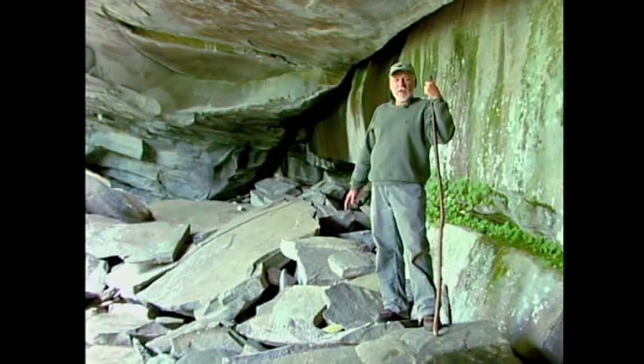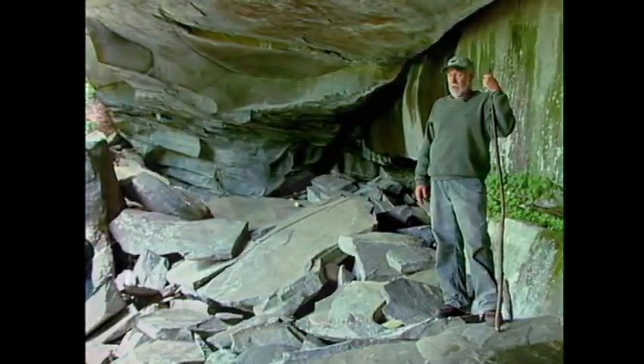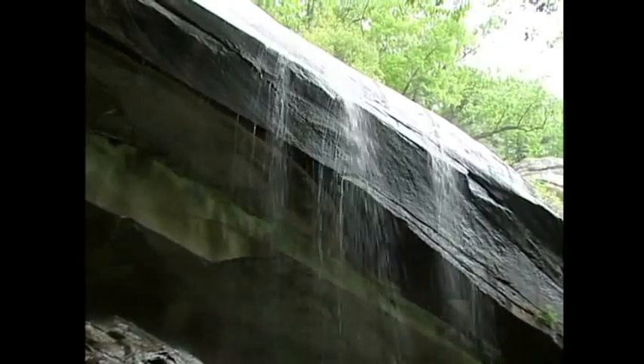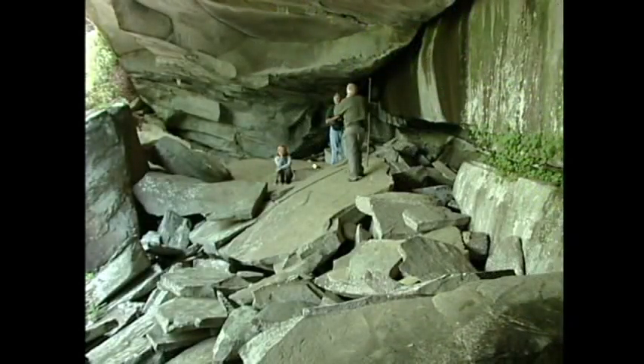This is without a doubt the largest rock shelter I've ever been in in the mountains of South Carolina. It's about a hundred feet across the front, 40 feet deep, and the ceiling is about 20 feet tall. Even though we haven't found any definite signs of occupation, it's the kind of rock shelter that a large group of people could stay in over a period of time.